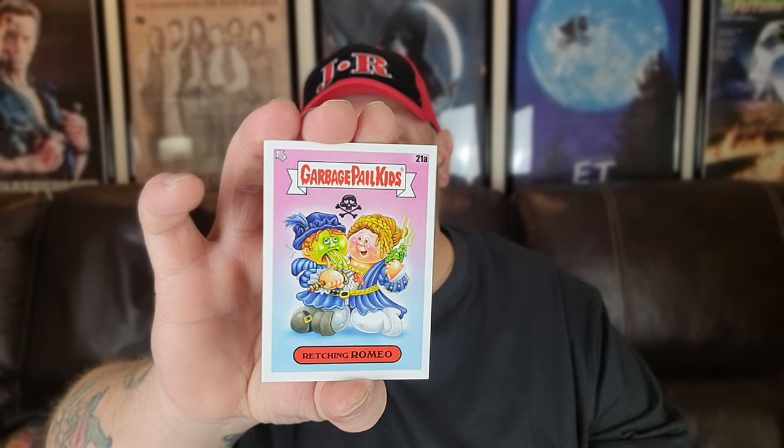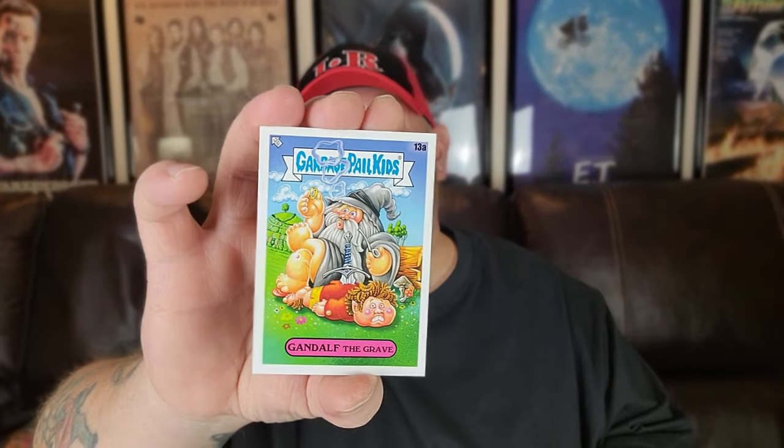Alright guys, here we go — 17 new packs of Garbage Pail Bookworms, let's dig in! I absolutely love these things, they are so much fun to open. Pack one: we begin with the Ides of March — I know that one is in our stack looking for its double. We've got Retching Romeo, Gandalf the Grave, and Pierced Porthos, which I believe we already got yesterday.